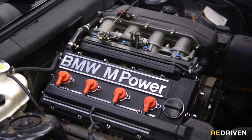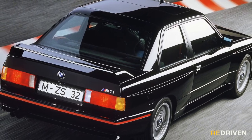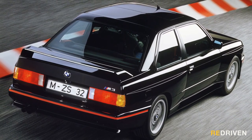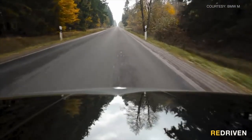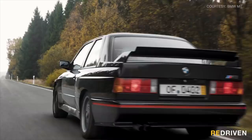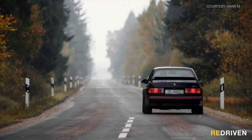Powering the E30 M3 is one of the most revered four-cylinder engines of all time: the S14. Starting off with just 143 kilowatts as a 2.3 litre, and eventually reaching a maximum 175 kilowatts as a 2.5 litre in the Sport Evolution, the S14 may sound underpowered compared to many of today's cars, but when combined with the E30 M3's truly sublime chassis balance and driving dynamics, this car delivers a purity and delicacy no modern BMW can match. The E30 is the only M3 that was designed and engineered to be a racing car first and a road car second — this thing isn't just marketing hype, it is the real deal.